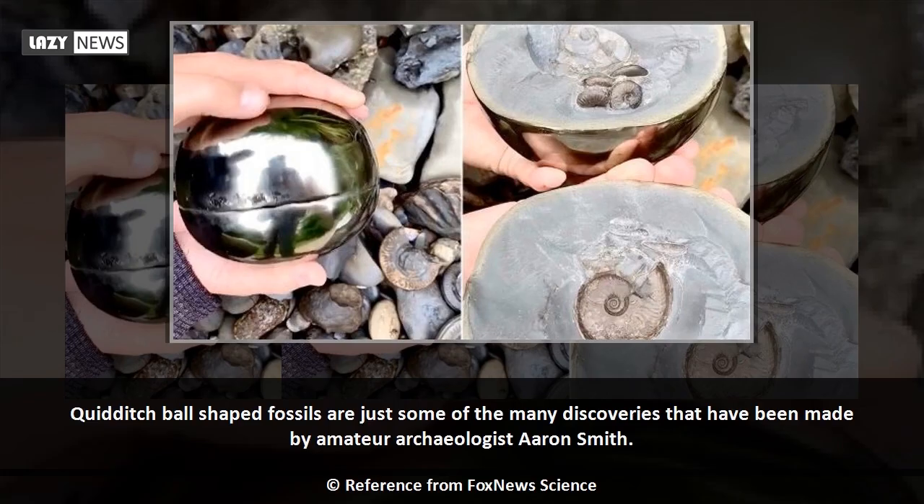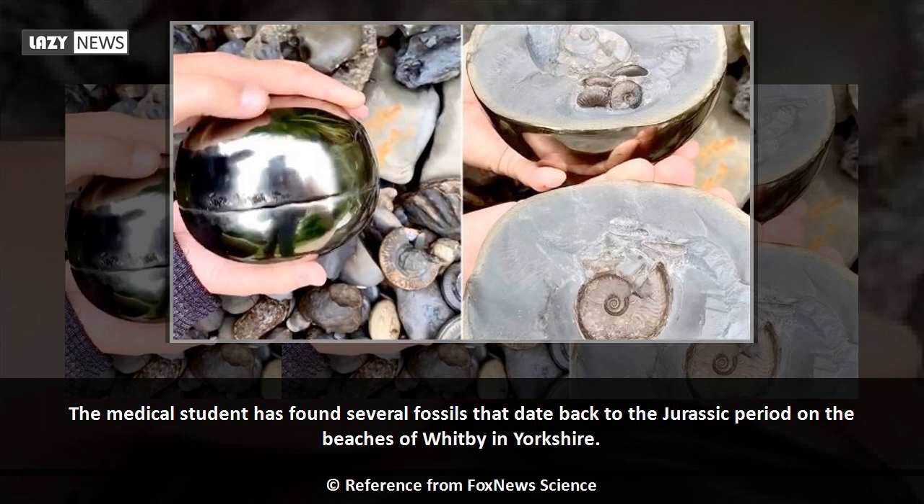Quidditch ball-shaped fossils are just some of the many discoveries that have been made by amateur archaeologist Aaron Smith. The medical student has found several fossils that date back to the Jurassic period on the beaches of Whitby in Yorkshire.